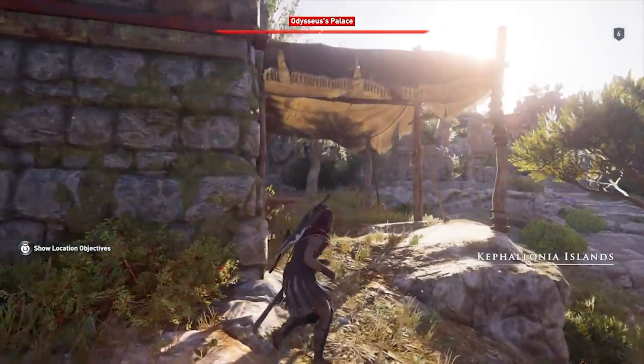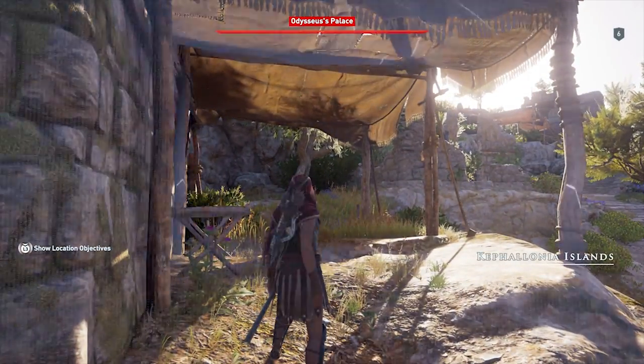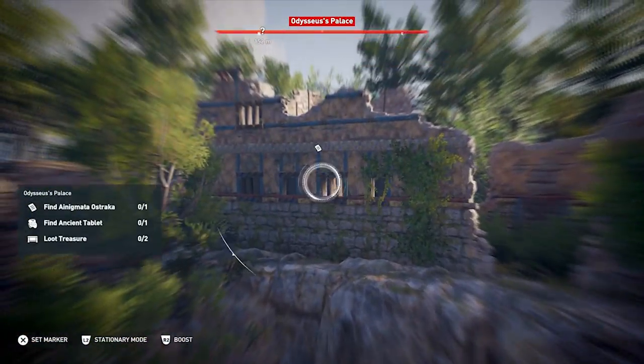Finally, the Fatal Attraction Anigmata Ostraca document is found in Odysseus's Palace, the huge set of ruins on the south side of Ithaca. Use Ikaros to search the north end of the palace to spot the document.